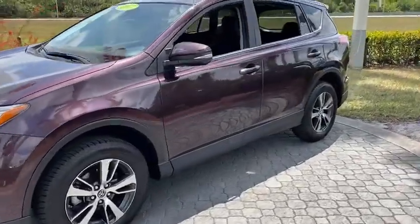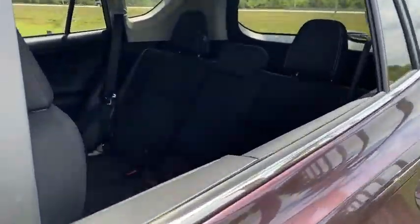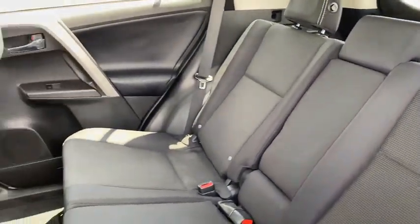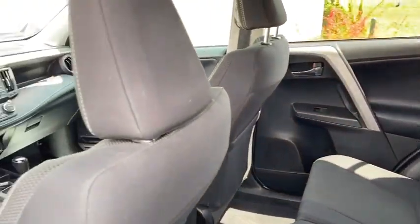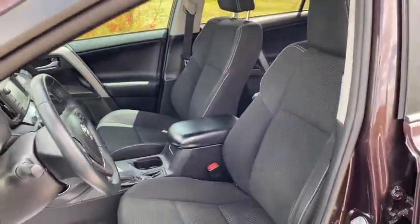Versatile and efficient, the RAV4 mixes the comfort and drivability of a sedan with the benefits of an SUV. This highly evolved, well-packaged crossover SUV lets you have it all. This vehicle has less than 40,000 miles.